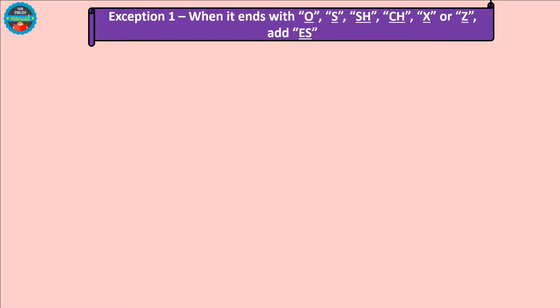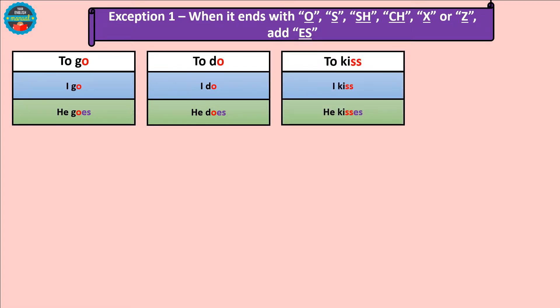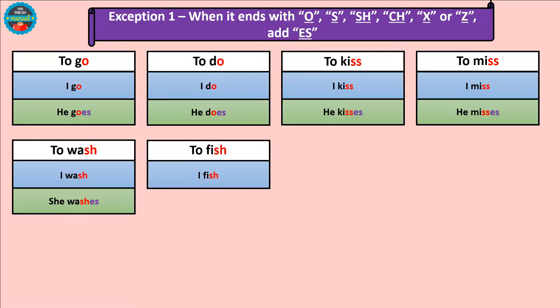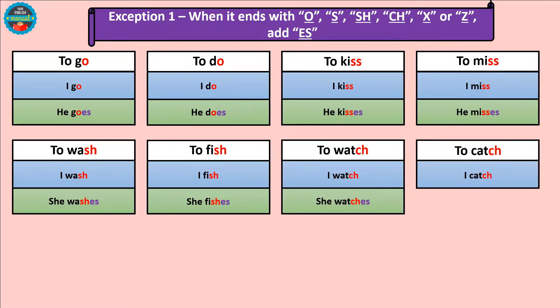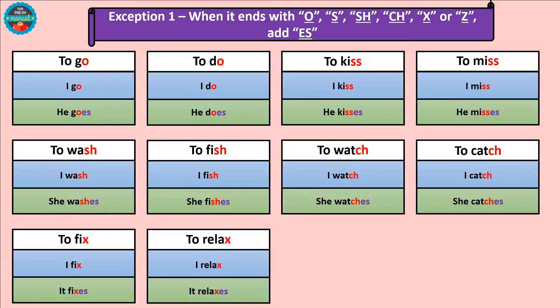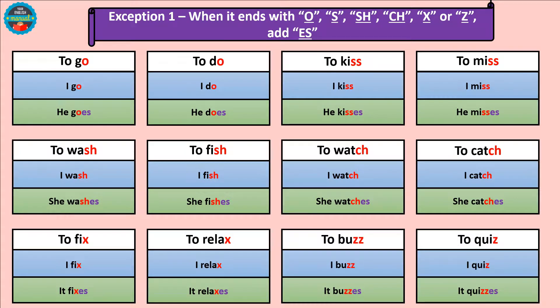However, when the verb ends in '-o', '-s', '-sh', '-ch', '-x', or '-z', we add '-es' instead of only '-s'. Examples: I go / he goes, I do / he does — pay close attention to this one. I kiss / he kisses, I miss / he misses, I wash / she washes, I fish / she fishes, I watch / she watches, I catch / she catches, I fix / it fixes, I relax / it relaxes, I buzz / it buzzes, I quiz / it quizzes.